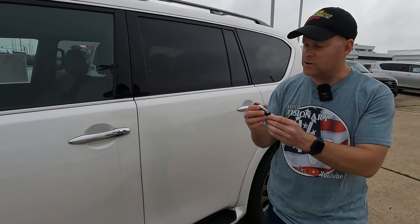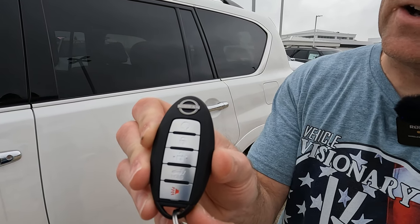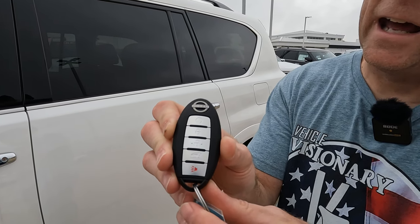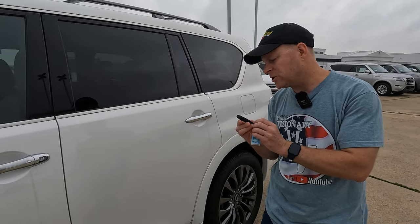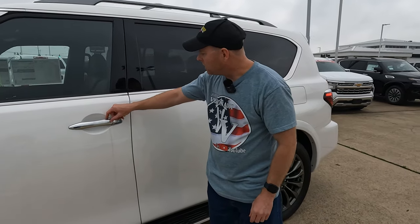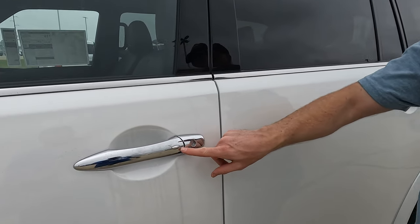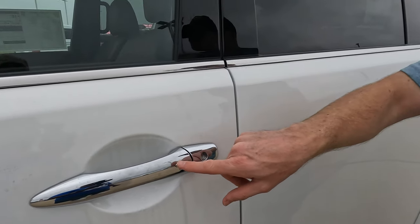Here is what the remote looks like. You have remote start, lock and unlock, a panic button, and you can also open the rear hatch. There are chrome door handles, and there's a button on the door — when you have the remote in your possession and walk up to the vehicle, you can push that button to lock or unlock the interior.